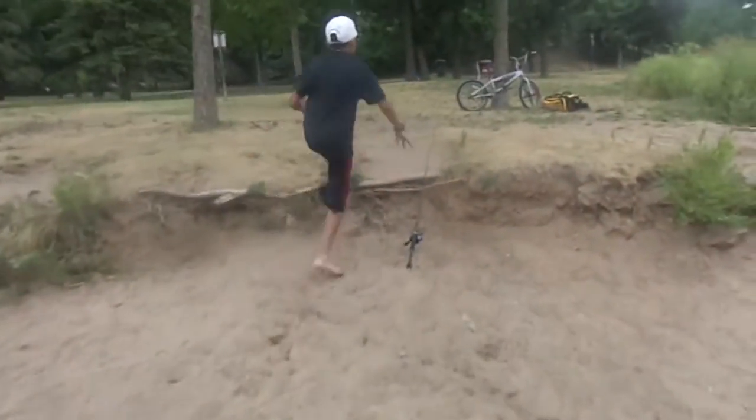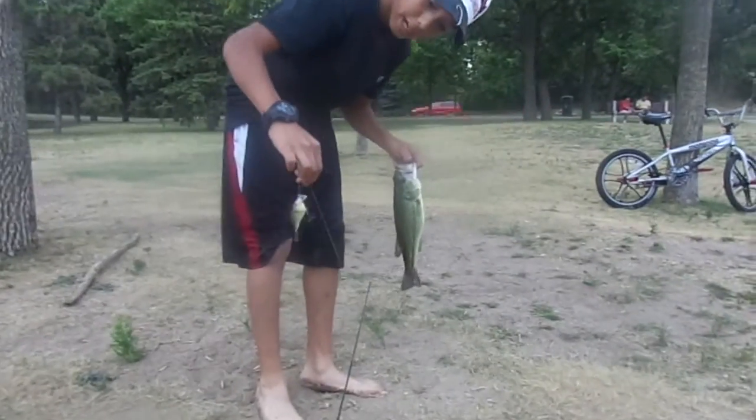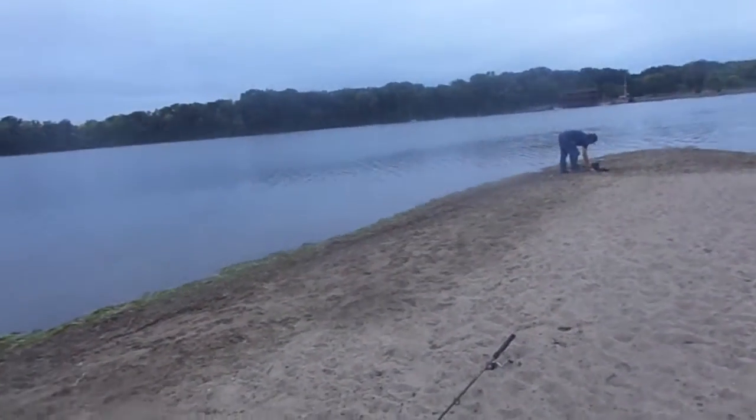My favorite crankbait — it's become my favorite crankbait because I've been catching so much fish on this for two days in a row. Scatter Rap, that color right there. Okay, now let's go get the release.